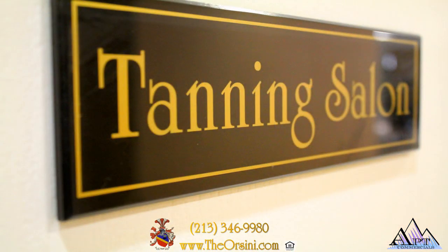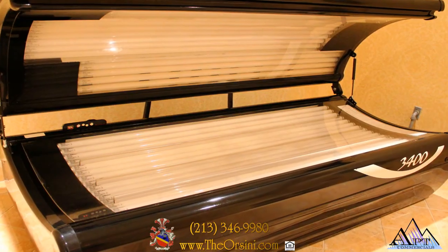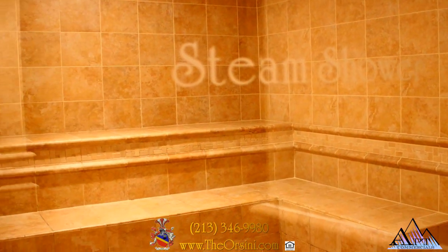Indulge in a therapeutic massage, or relax and get some color in our tanning salon, or simply enjoy an invigorating visit to our steam shower or sauna.